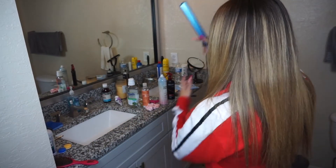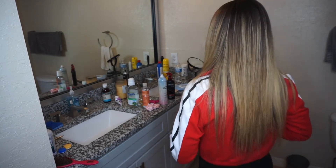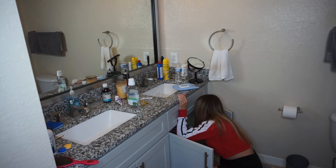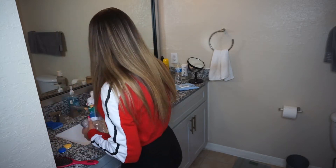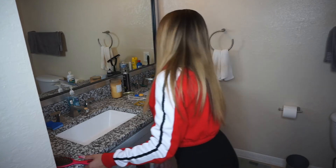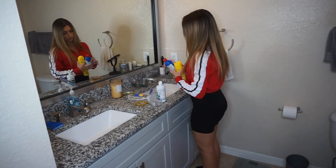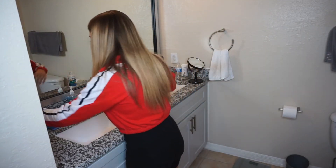So my bathroom is the last part of my house I need to clean up, and it gets really messy when I'm getting ready. I get my hair stuff and makeup everywhere.